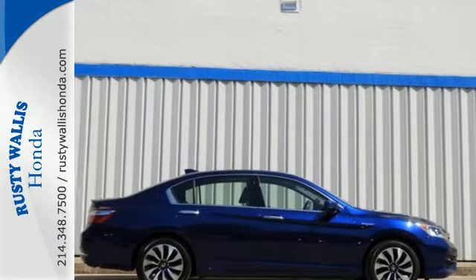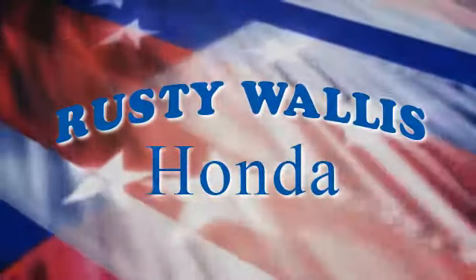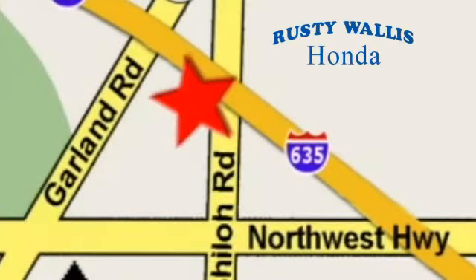Take this Accord Hybrid for a test drive at Rusty Wallace Honda. Our primary goal is to satisfy our customers. Stop in today — we're easy to find, just off I-635 at Shiloh Road.